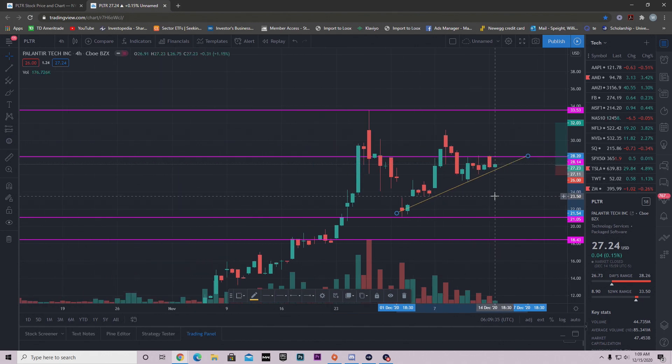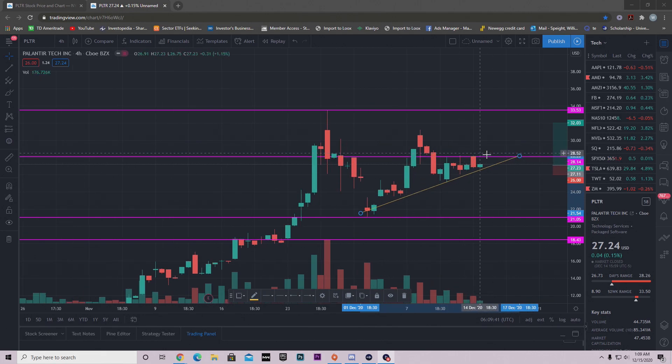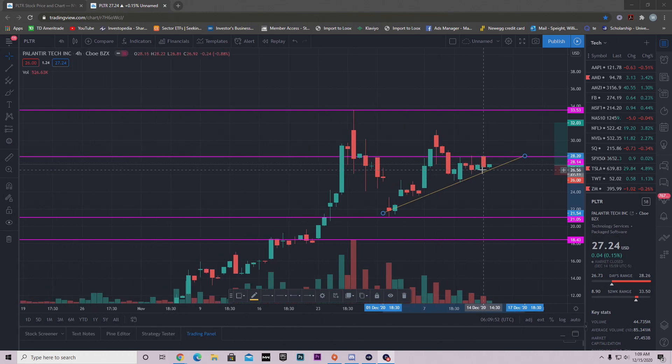This is why I'm making this video — I saw this pattern and noticed that when we hit resistance we're getting rejected, but buyers are still coming in and we're making this higher low pattern. The breakout could happen tomorrow, so if you're watching this late at night or early in the morning, check how the pre-market session is going. If we're up, we may have the breakout on Tuesday. If we're down, keep your stop loss and see if we return to the trend line.